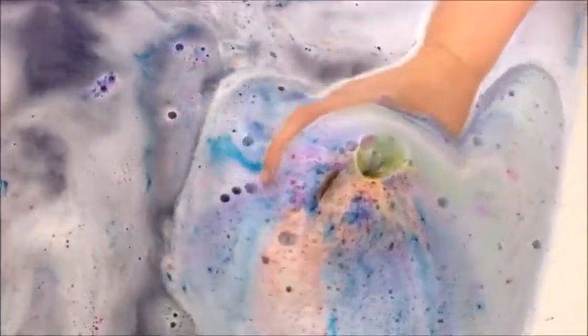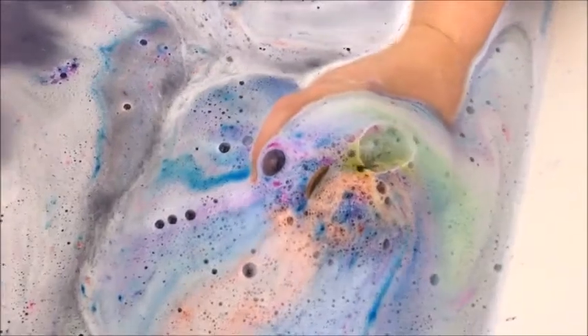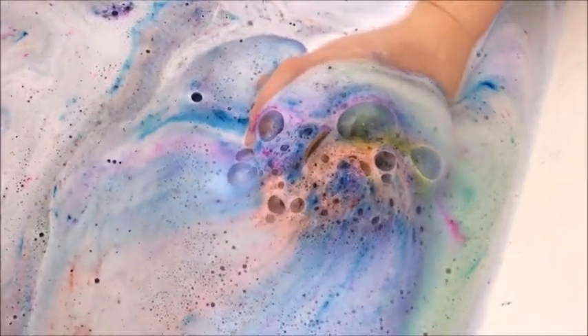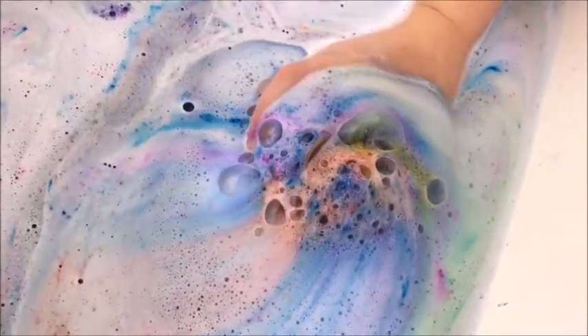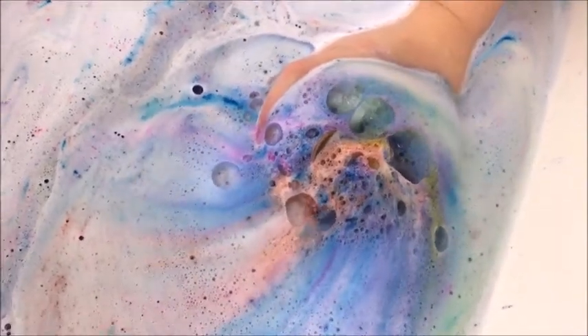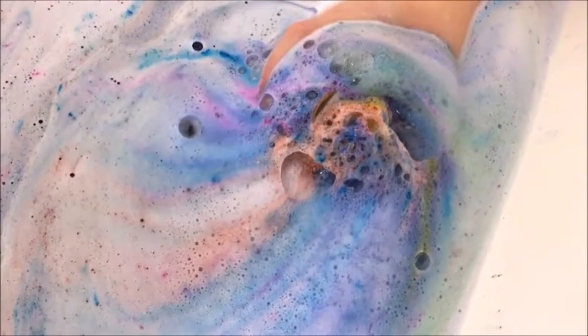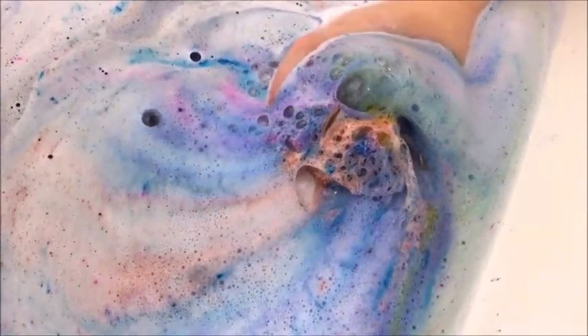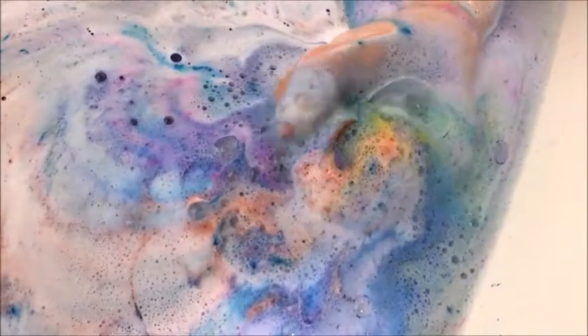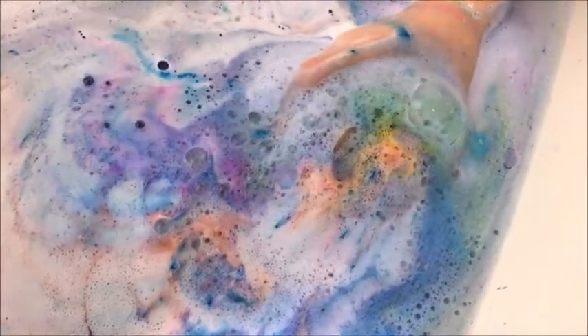Kaden's got a volcano going over here — I'll get closer so you can see the pretty specks. Ignore Rubble scratching at the door, she can be quite annoying. Oh, also these smell like cotton candy — I forgot to say that. They're called 'A Penny for Your Thoughts.'